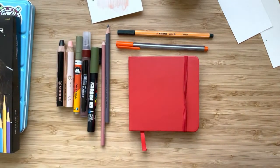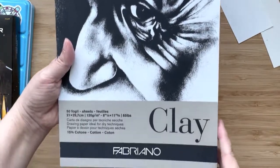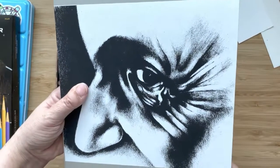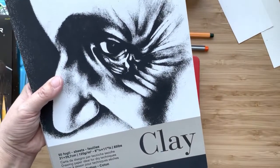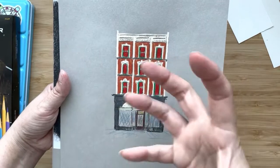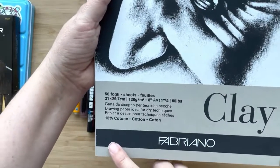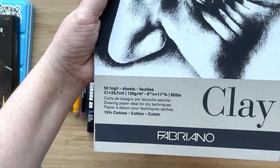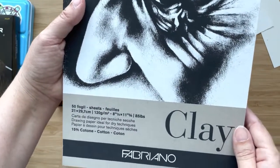For paper, I got this block of paper — I believe it was from ArtSnacks, but I'll check and put that in the description. I've been doing just little drawings on it, and especially the lighter colors really pop off the gray. I've been liking that. It's pretty thin — 85 pounds, 15% cotton. Fabriano usually makes a really good product, and the color is clay.